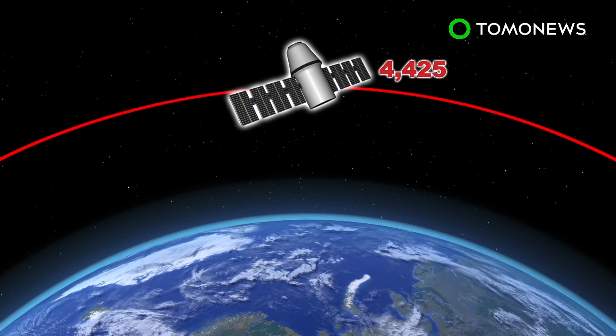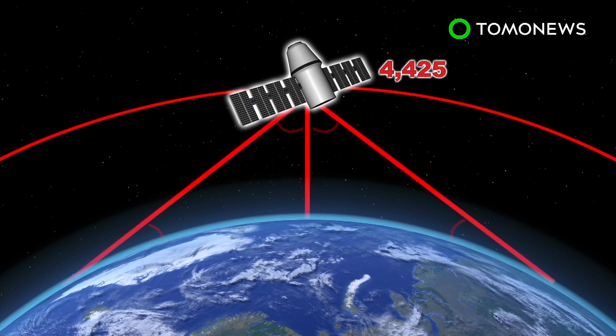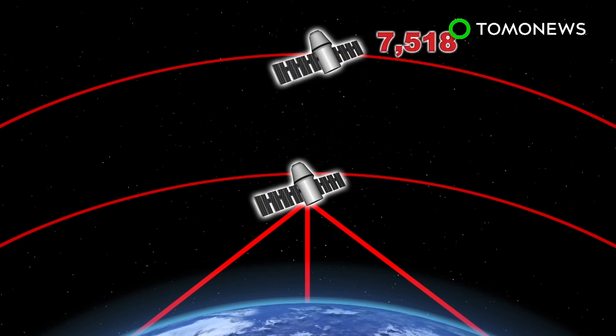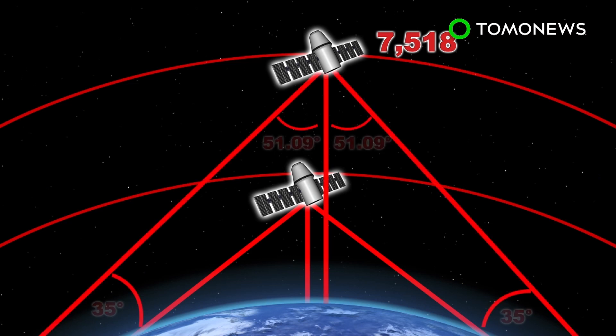The first, known as the LEO constellation, would be comprised of 4,425 satellites in an orbit of at least 1,150 kilometers above the Earth, with each satellite able to provide service up to 43.95 degrees away from boresight. The second, VLEO constellation, would include 7,518 satellites orbiting about 335.9 kilometers above the Earth, with each satellite providing service of up to 51.09 degrees from boresight.